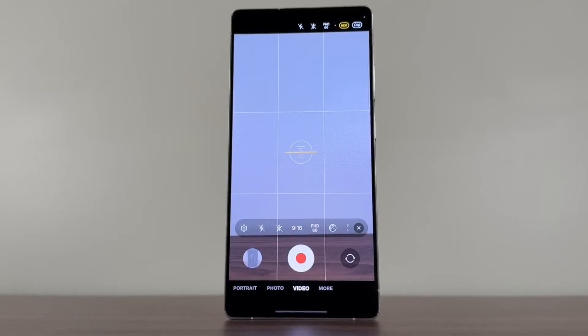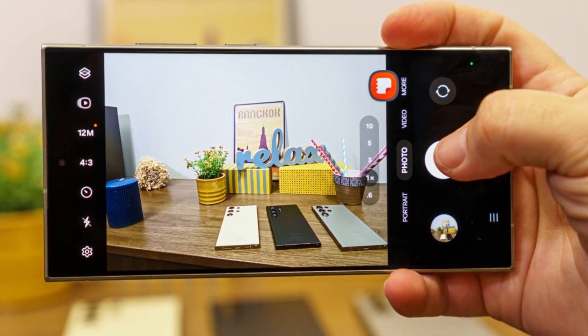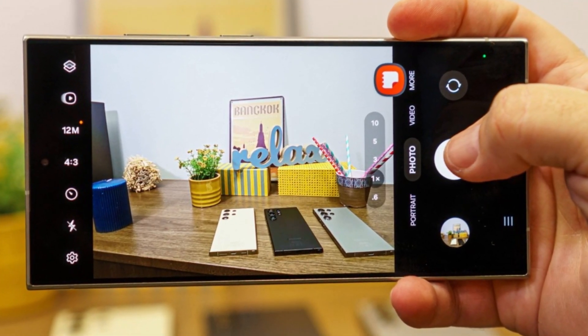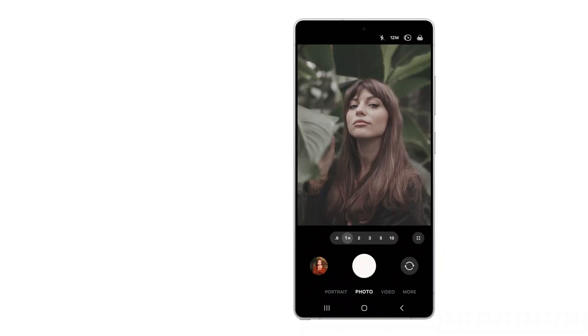Then there's Log Video Recording, which is aimed more at professional users. It gives better control over color grading and post-production editing. However, this feature might only come to the Galaxy S24 Ultra, leaving out the standard S24 and S24+.